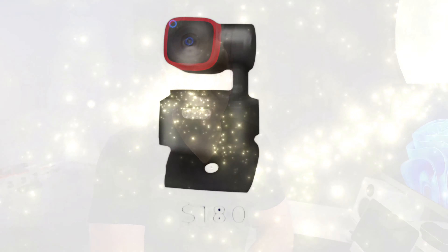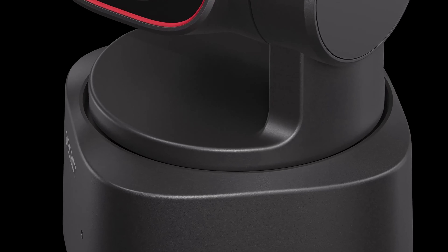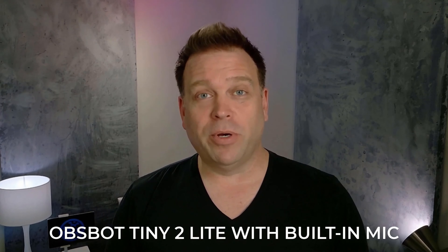The next jump takes us to $180, where you can get a 4K camera with a motorized gimbal that can automatically track you as you move around your room — the Opspot Tiny2 Lite. Here's what it looks like and sounds like. The more recent Opspot cameras have probably the best out-of-the-box image default settings I've seen — I don't really need to tweak them, and the skin tones, contrast, and everything just look really good without adjusting the image.